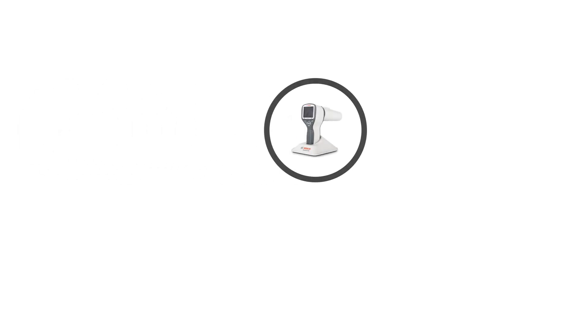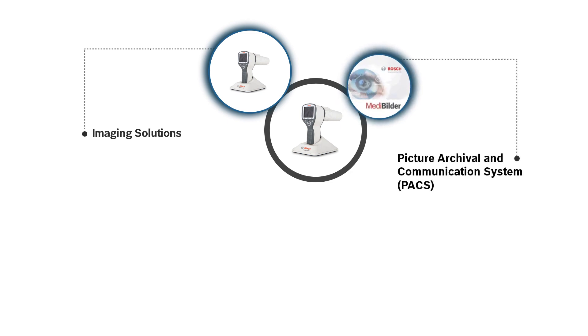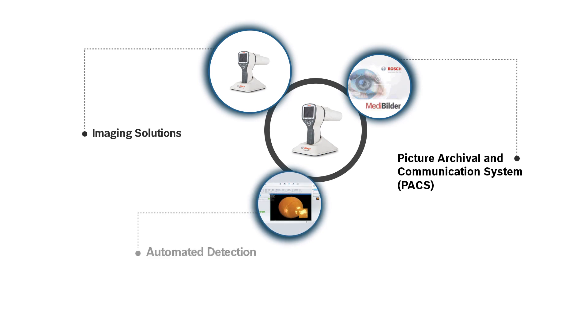The solution fundamentally consists of three elements: the handheld Bosch Eye Cam for imaging, the MediBuilder software for electronic medical history, and the automated detection algorithm.